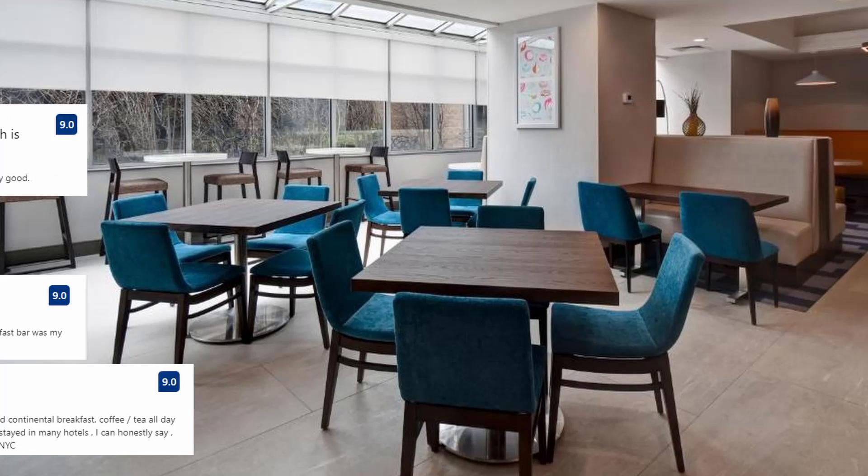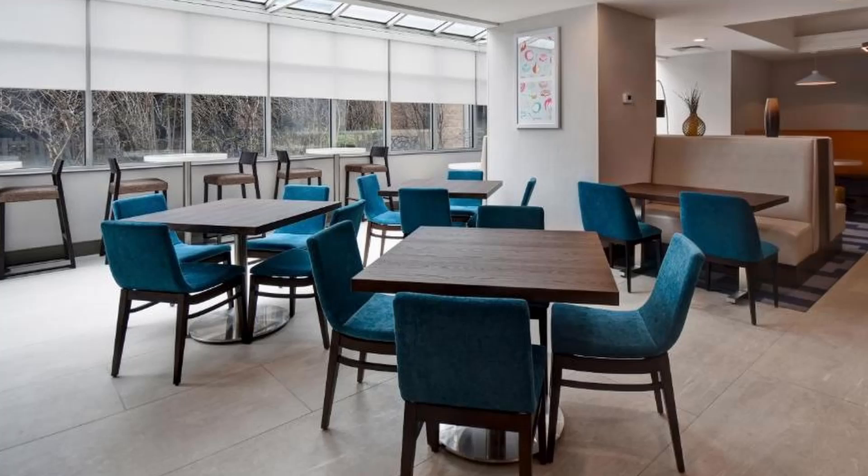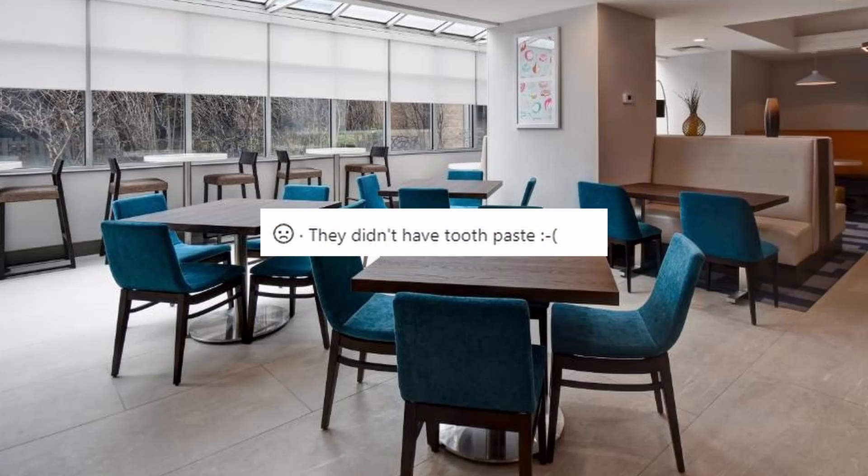These are some of the comments from visitors: Great family room and perfect breakfast. Room was pleasant and clean, staff was pleasant and helpful. Breakfast was very good. The shuttle was on time and the driver knew exactly where to drop off. On the negative side: they didn't have toothpaste.